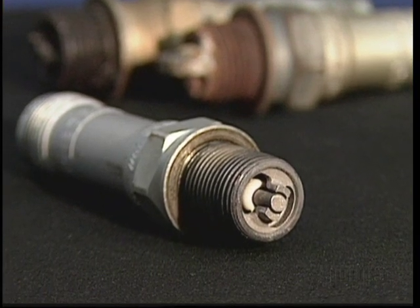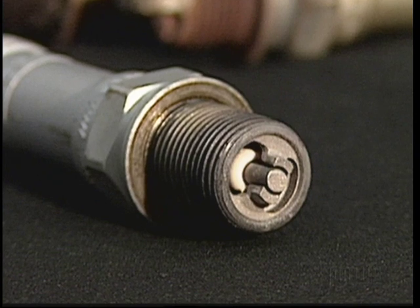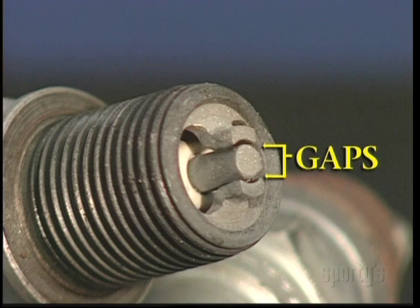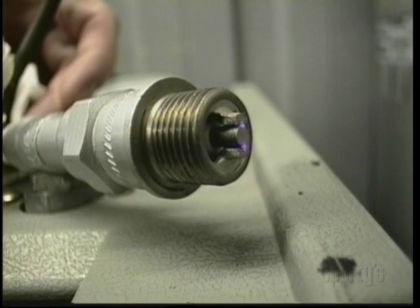Spark plugs are used in gasoline-fueled internal combustion engines to provide an electric arc that will ignite the mixture of air and fuel in the cylinders. The plug end that goes into the engine contains electrodes, and they are set to a gap, or distance, recommended by the manufacturer. Since a spark has to jump a set distance to achieve the best ignition,